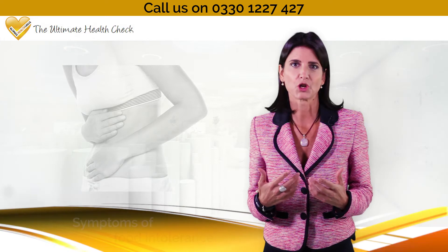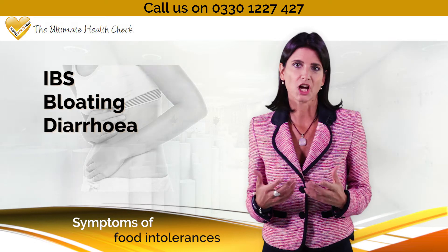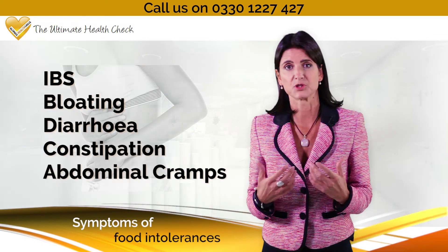Symptoms of food intolerances usually involve digestive problems, such as IBS, bloating, diarrhoea, constipation and abdominal cramps.